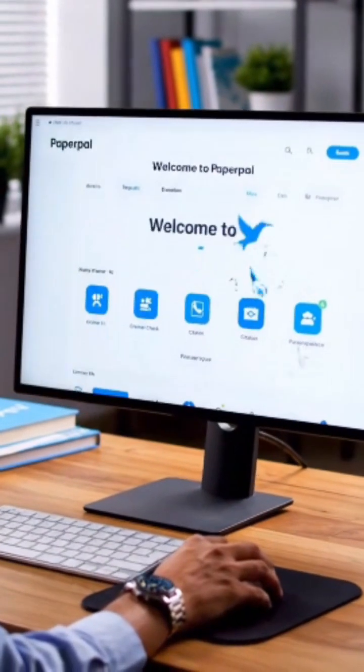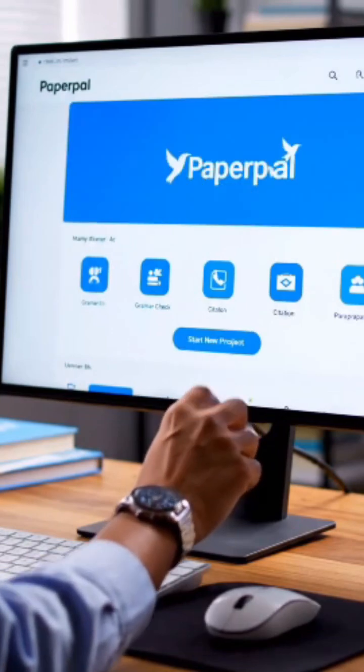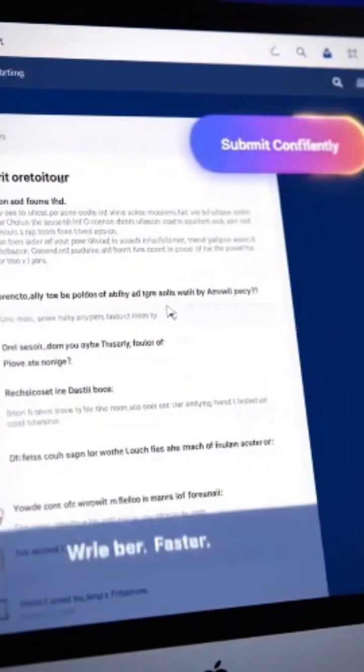That's where PaperPal AI enters — an academic-first writing assistant built for researchers. It promises to polish your writing, handle citations, and prepare your work for submission.